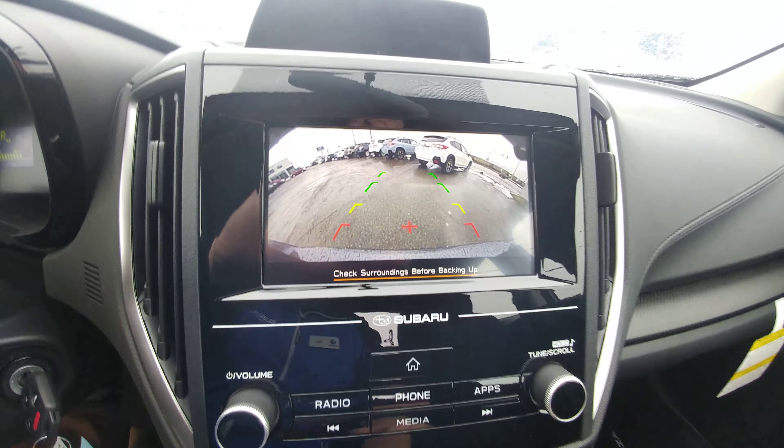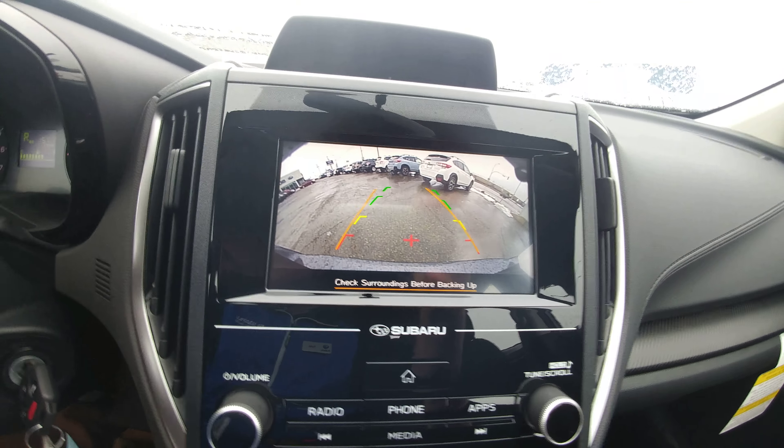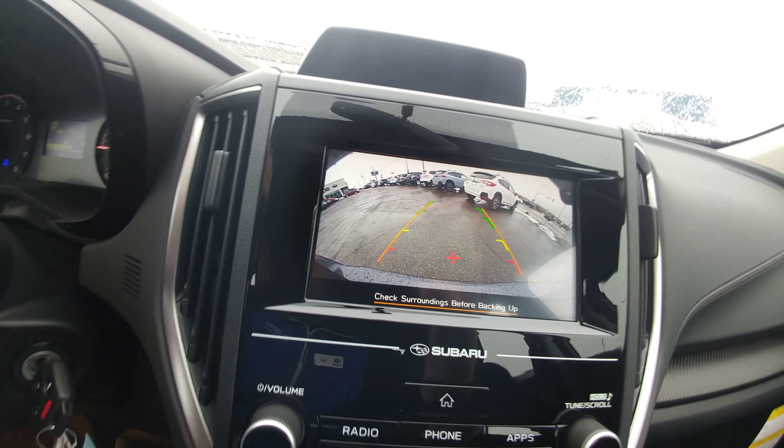It also has a backup camera, which is standard in all of our Subarus. It shows you the top of the bumper so you can see where you are, and it'll show you where you'll end up if you keep your wheel turned how you have it.